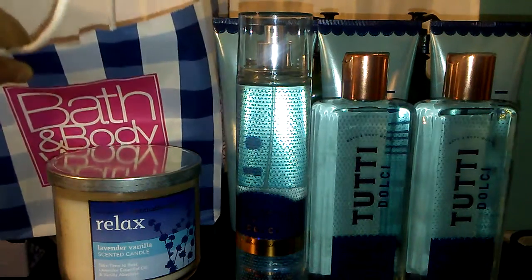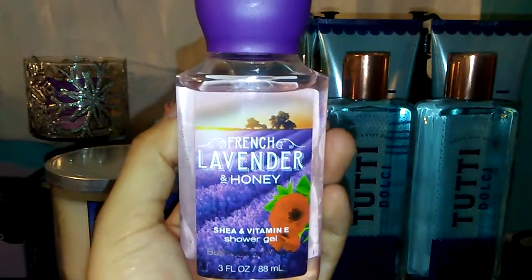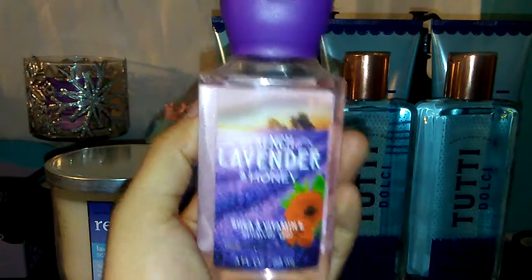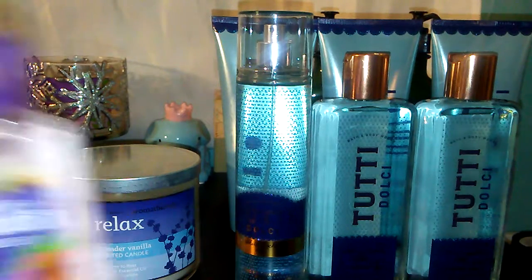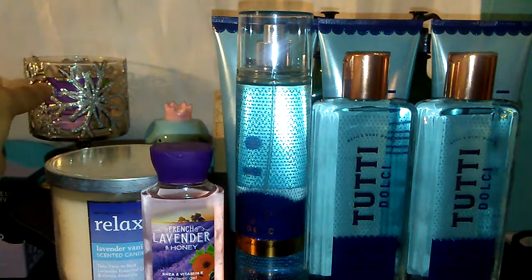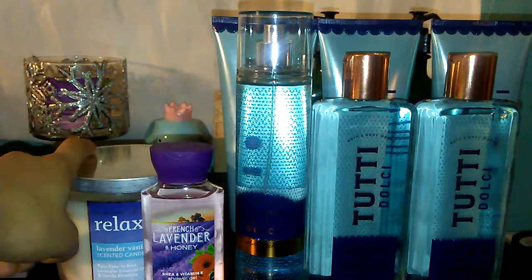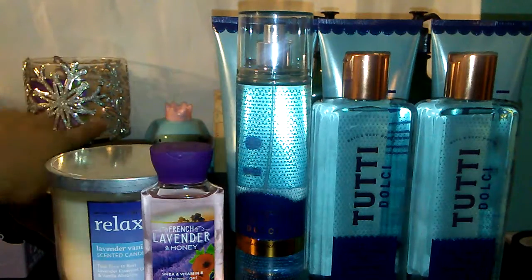I only got one fragrance mist, like I said. The last thing in this bag is a free item I was able to get with a coupon — the French Lavender Honey Shower Gel. It smells really good, actually citrusy. And as you can see, I'm burning a Stress Relief Eucalyptus Tea candle back there — it smells really good and I'm actually getting to the bottom of it already.